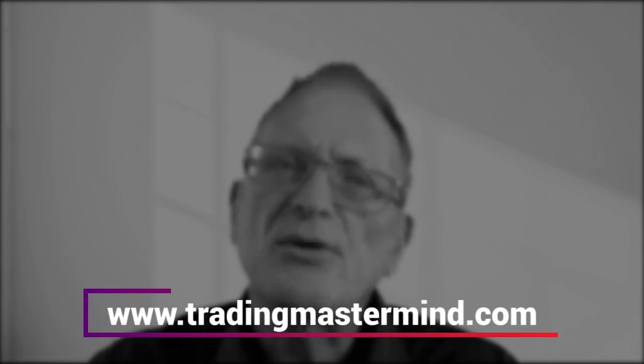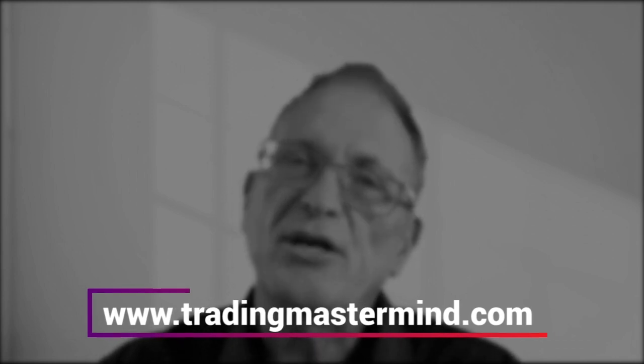I have another video about that particular subject showing how you can be totally aware of what's currently the driving force in the market causing entries to happen. If you'd like to know more about what really works in trading, just go to tradingmastermind.com and sign up for our free professional trading course. I've made a series of videos that go deeper into the details of how you can learn to recognize these points where the market is turning — you can watch that right over here. I'll see you in the next video.